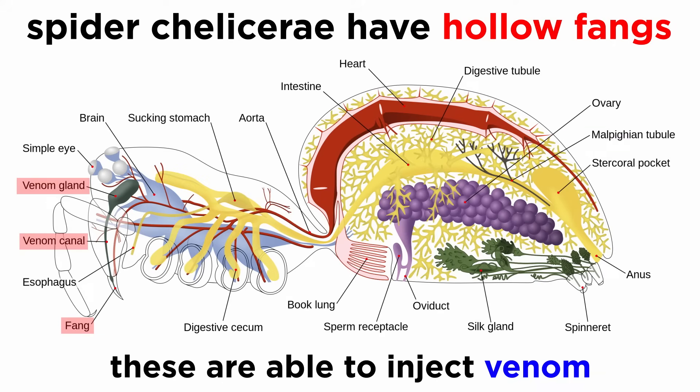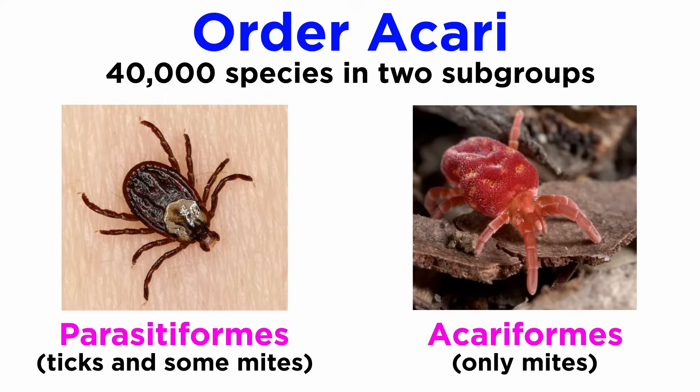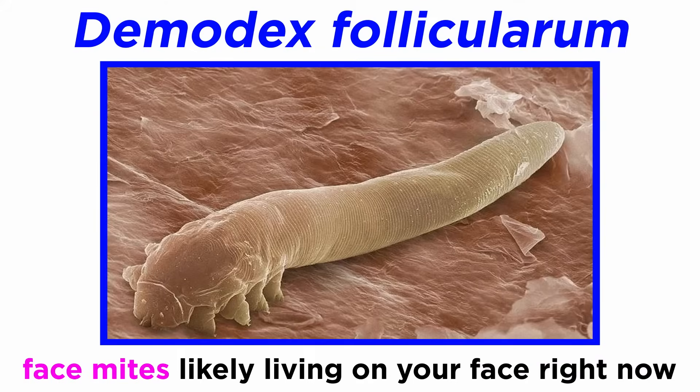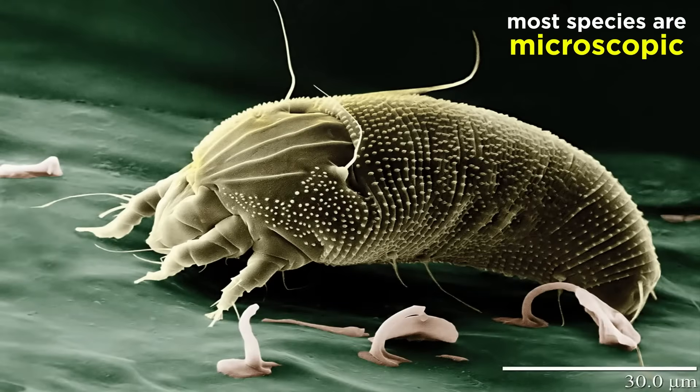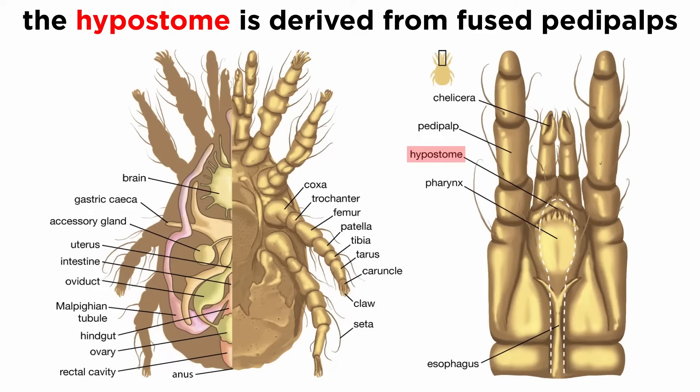Spiders are distinguished by their chelicerae with hollow fangs, which are generally able to inject venom, and spinnerets that extrude silk. Order Acari contains at least 40,000 species, split between two subgroups: Parasitiformes, which includes the ticks and a variety of mites, and Acariformes, which contains only mites split between 351 families, and likely hundreds of thousands of undescribed species. They are incredibly numerous — in fact, there are probably about 1.5 to 2.5 million demodex, or face mites, living on your face right now, but they don't hurt you; they're actually helpful. Most species are microscopic, less than one millimeter in length, but some, especially ticks, are macroscopically visible as adults. They are distinguished from other arachnids due to their unique mouthparts, like their hypostome, which is derived from fused pedipalps.